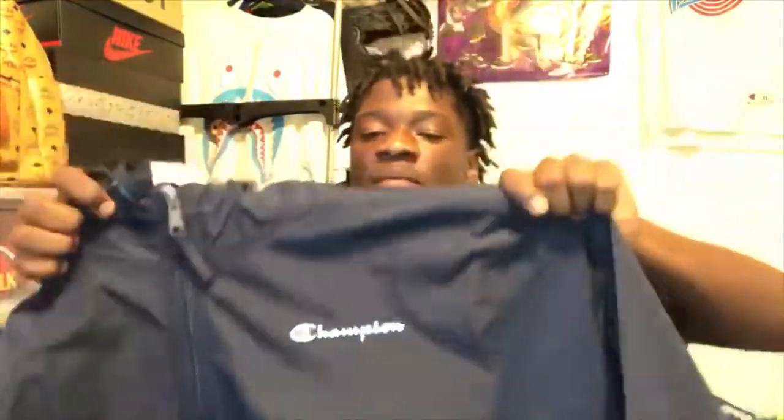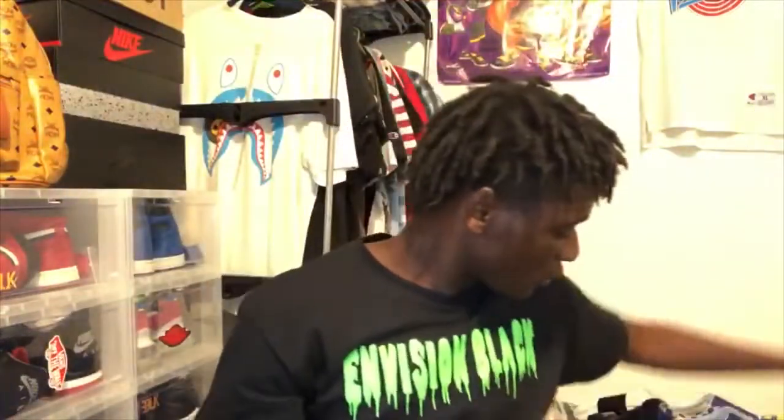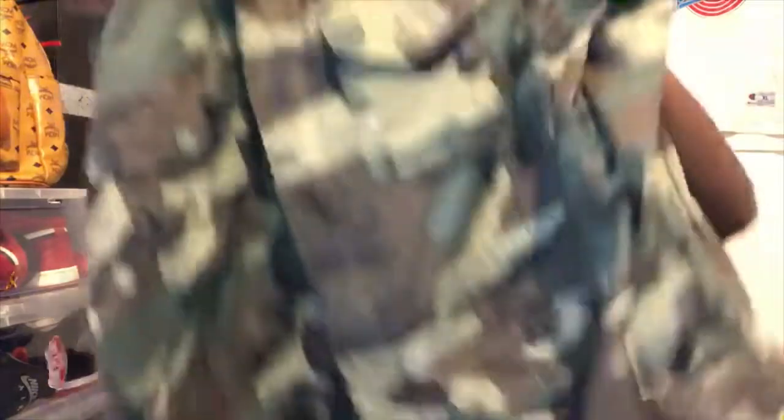The other one I picked up is another Champion windbreaker. I lost my black one so I decided to get this one from Boscov's. It was listed at $45 but I got it for $35 because it was on sale. It's a windbreaker from Boscov's — a really nice one.